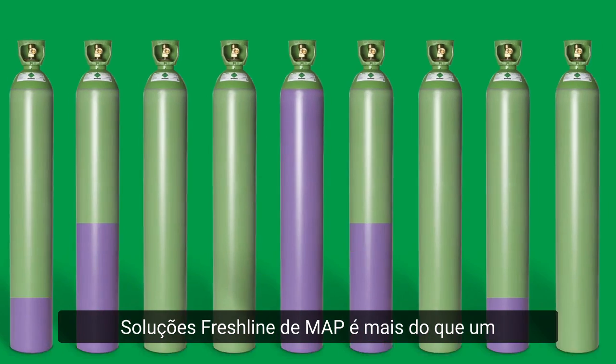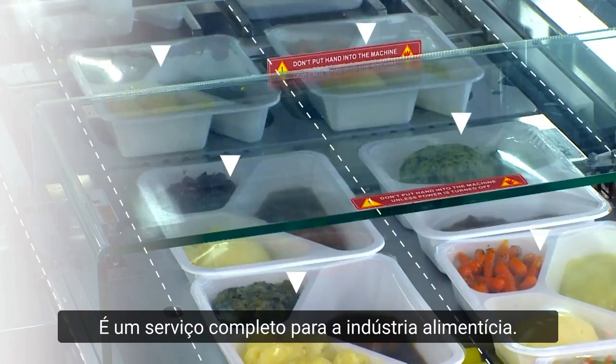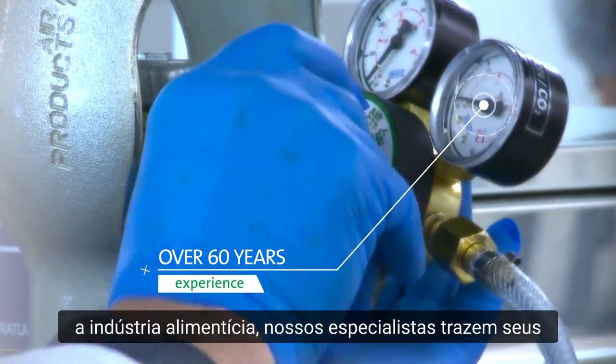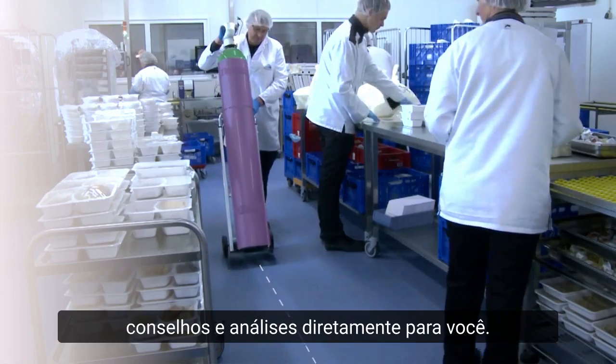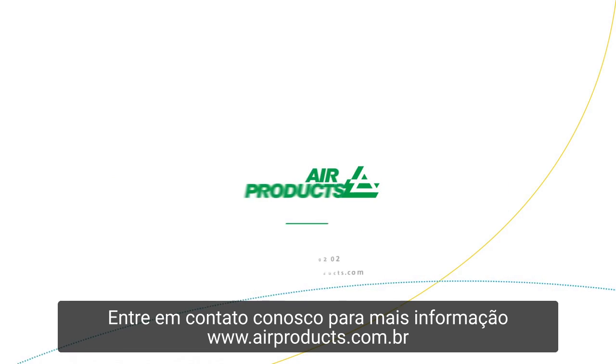Freshline MAP Solutions is more than a range of pure food grade gases — it's a complete service to the food industry. With over 60 years of experience in the food industry, our specialists bring their advice and analysis directly to you. Call or mail us for more info.